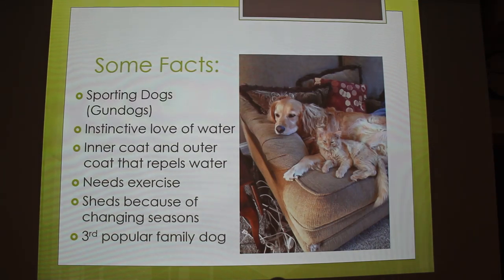So some facts. They're in the sporting group. They were originally gun dogs, so they'll go in the water and get their ducks. I found out that in Scotland they used them the most back then. They love the water and actually have an inner coat and an outer coat that repels the water. They need a lot of exercise. I think we sweep like twice a week or something like that. And they're the third most popular family dog.